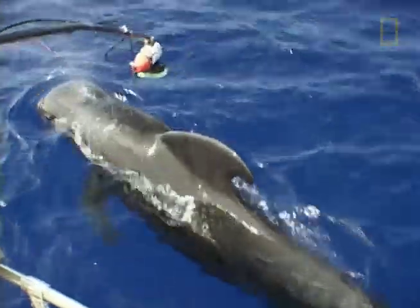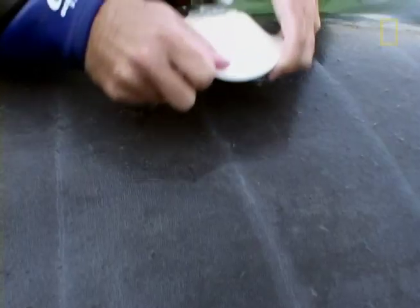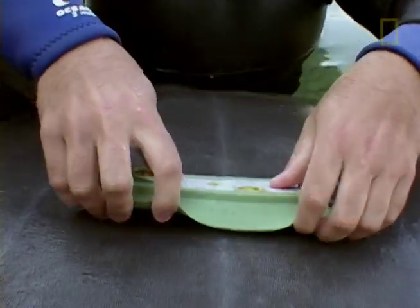We tried to work from what we already knew about putting critter cams on other animals. We tried suction cups, which worked great on whales. But the manatee's skin is a little too rough — it's got little hairs on it — and the cups just wouldn't hold.